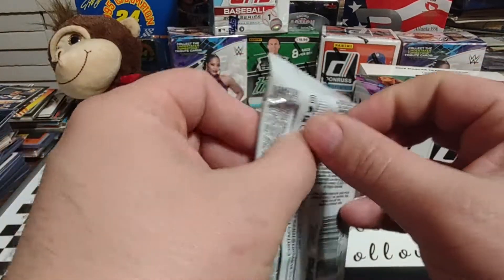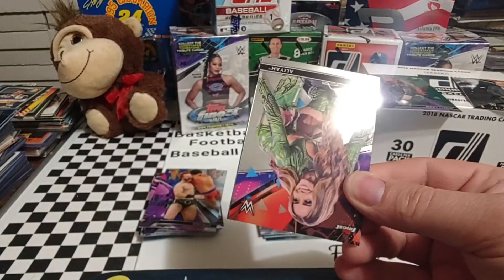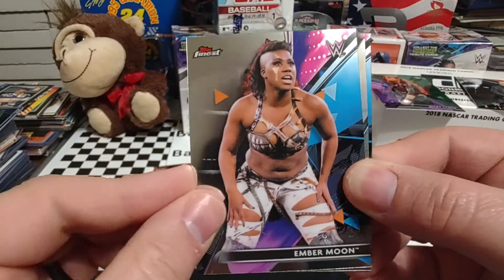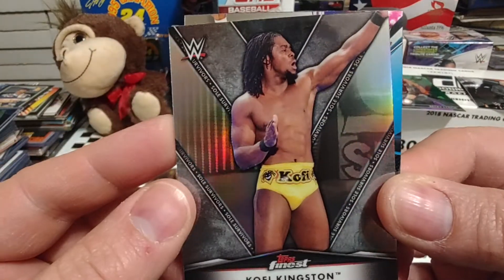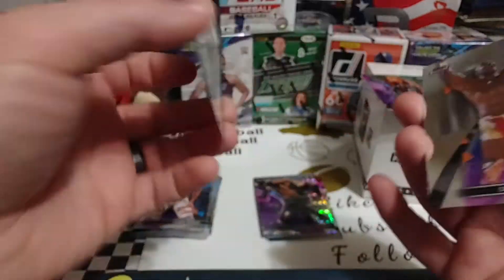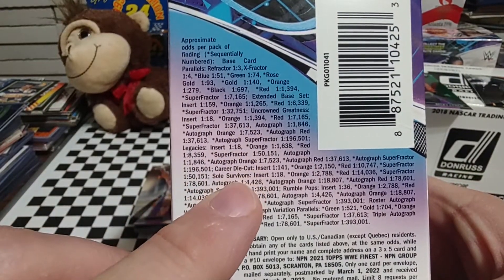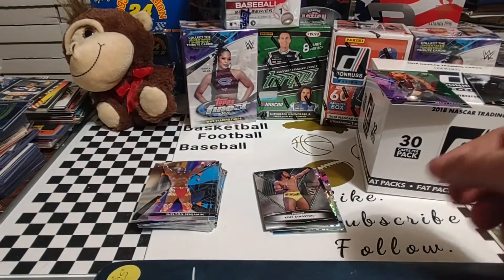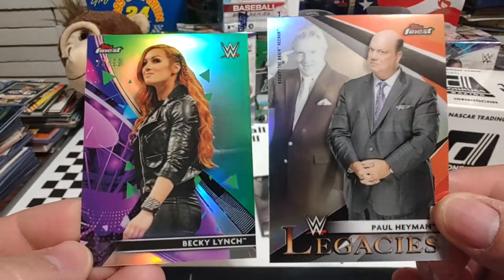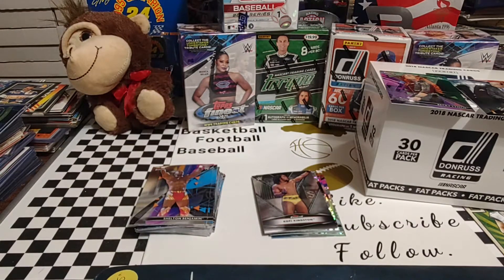We'll go to our last pack — the one I thought was a little bit thicker, but I don't think it is. Aaliyah — we've not heard much about her in the last few months. This is Ember Moon; I believe she recently got released. Ooh, we've got a Kofi Kingston — this is a Soul Survivors insert! And then Shelton Benjamin. The Soul Survivors are also 1 in 18. So we did pretty good — we got probably the two best cards out of this: the Legacies Paul Heyman and the 23 out of 99 Becky Lynch. Two really nice inserts. Like I say, I may work on doing a base set.